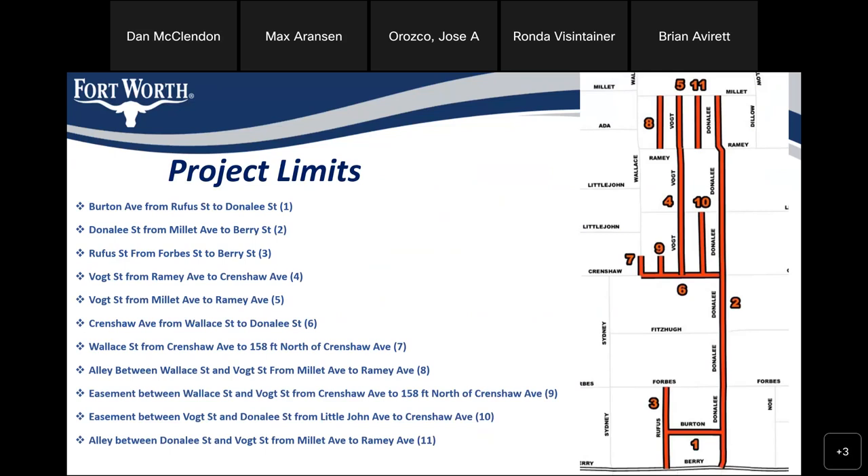Project overview: the limits, as you can see on your screen, are Burton from Rufus to Donnelly; Donnelly, which is our longest segment, from Barry to Millett; Rufus from Barry to Forbes; Vaught from Ramey to Crenshaw; and another section of Vaught, which is up against the other section, from Ramey to Millett — but I'll explain the difference later. Crenshaw from Wallace to Donnelly. Wallace from Crenshaw to 158 feet north of Crenshaw. The alley between Wallace and Vaught from Millett to Ramey, and the easement between Wallace and Vaught from Crenshaw Avenue to 158 feet north of Crenshaw.